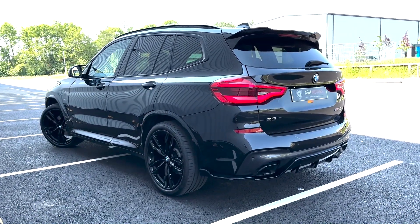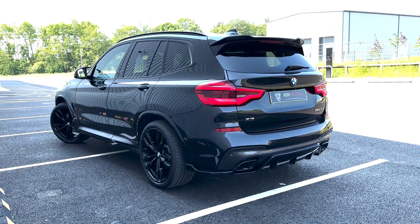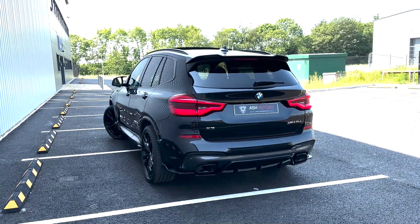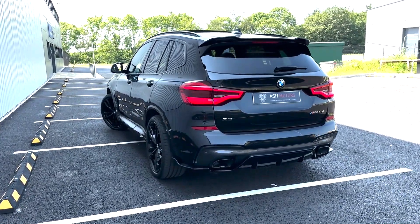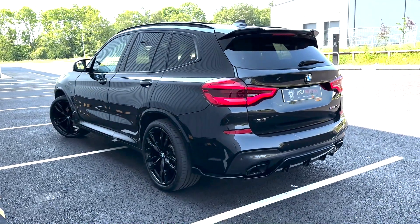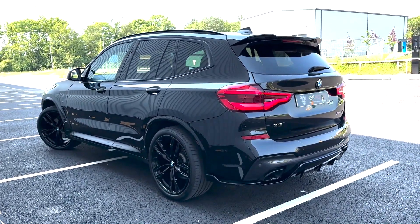If you are interested in this vehicle, give us a message or give us a call and we can organise a test drive or a viewing. We do have very competitive finance available if that's an option you're looking at, and we also consider all part exchanges. So if you're looking to get something part exchanged in, give us a shout and we'll see what we can work out for you.